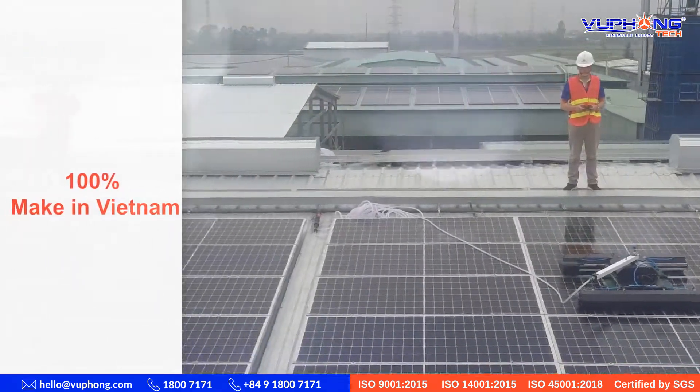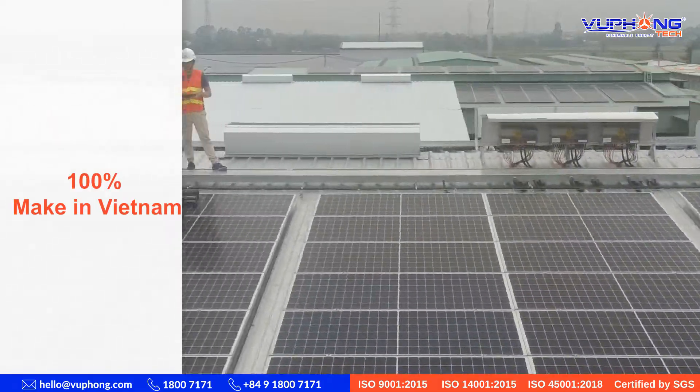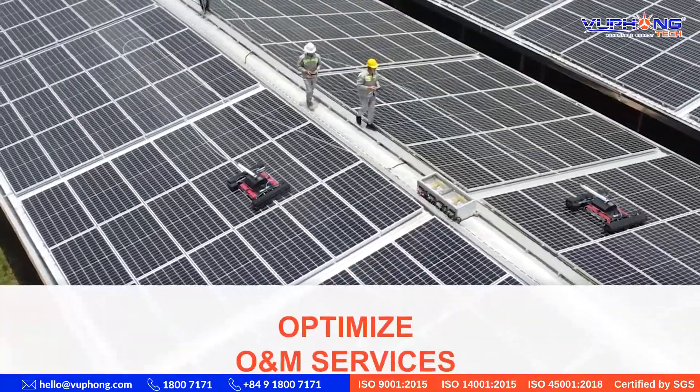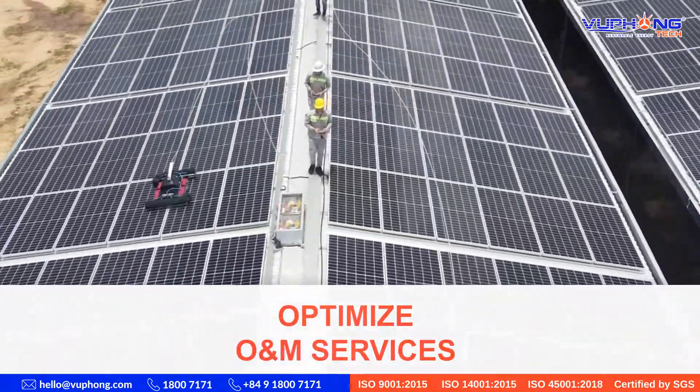100% made in Vietnam product. Engineers at Vufong Tech conducted research and development. The product was born after three years of research, testing, and more than two years of operation on a 300-megawatt peak project.